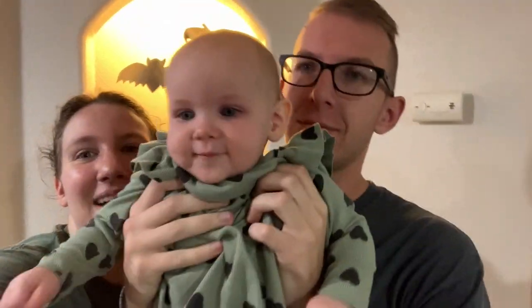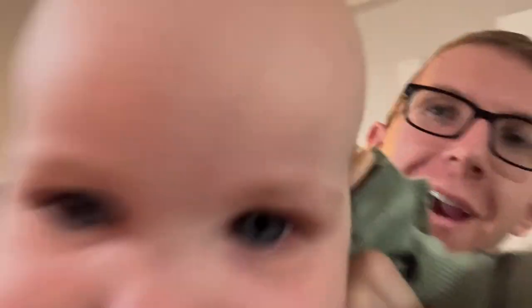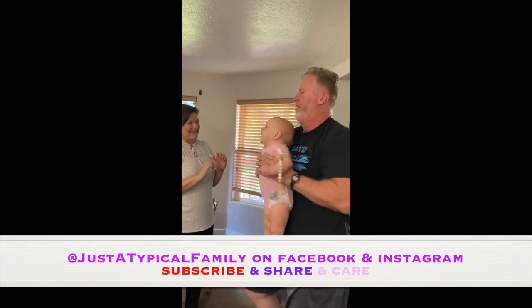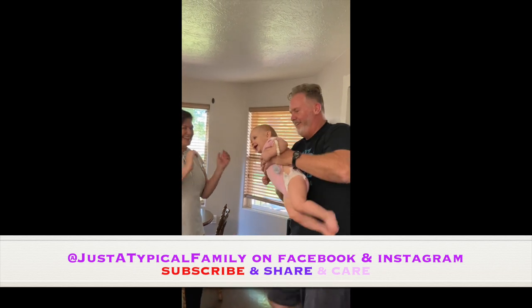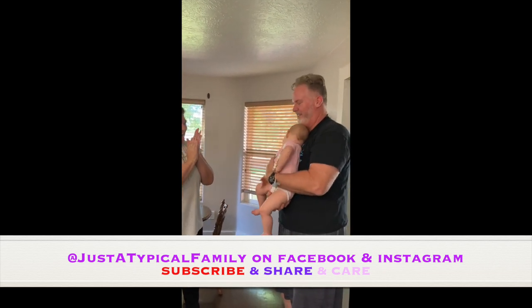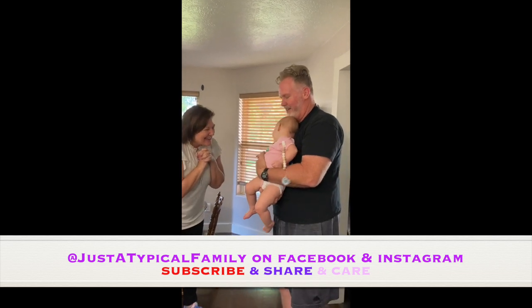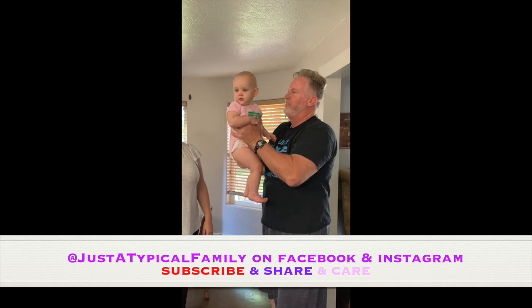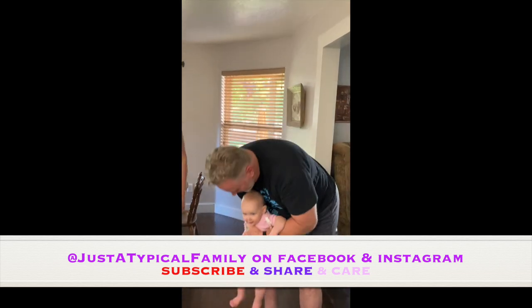Okay, make sure you subscribe, share, and that's it for us today. See you guys later. Did you like it? She's giving her a pad. That was better than — she popped right out of there. Oh my gosh.